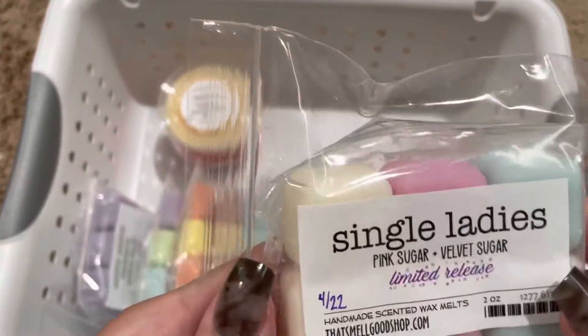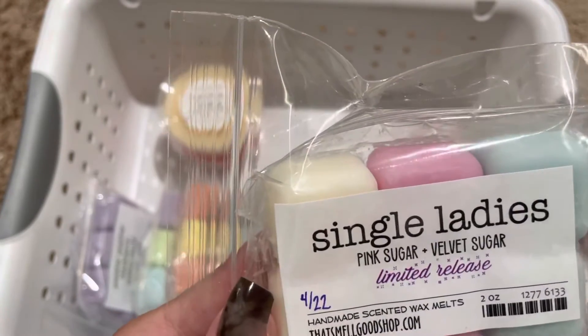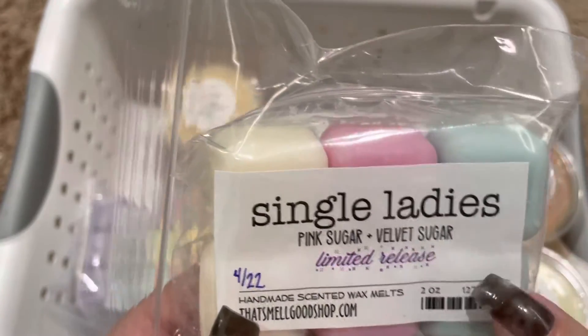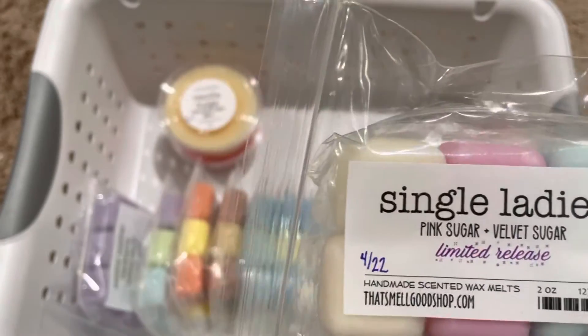Next, we have Single Ladies, which is pink sugar and velvet sugar, and this is just a really lovely pink sugar scent.